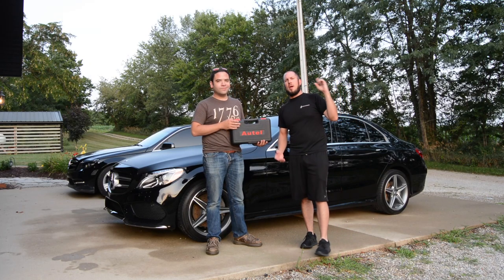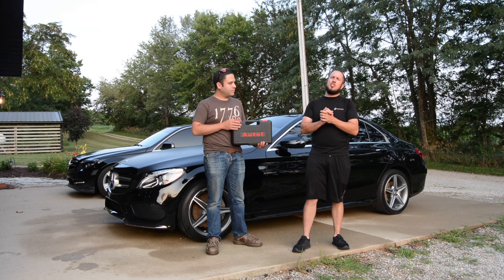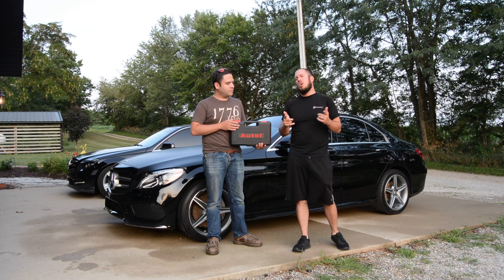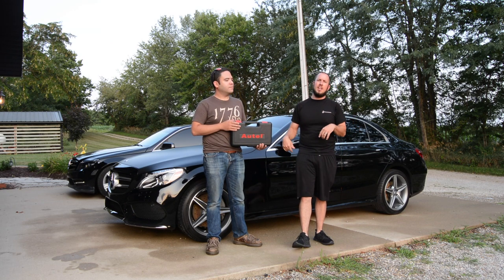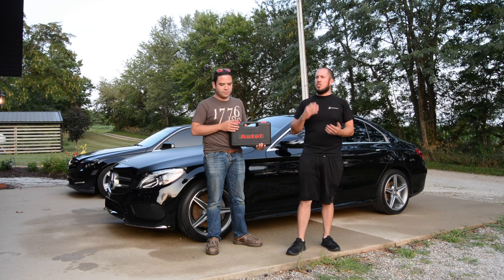What's up, everyone? Welcome back to the Durbin Compound. My name is Devin Durbin. Today on the channel, we are going to check the codes on both the W204 and the W205. We're using an Altel scanner — it should be a good time.